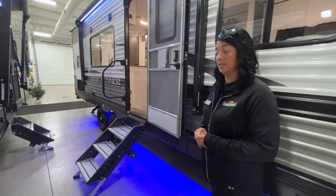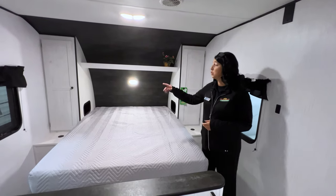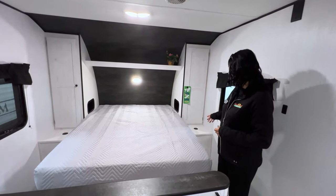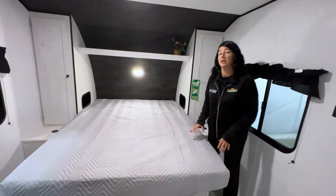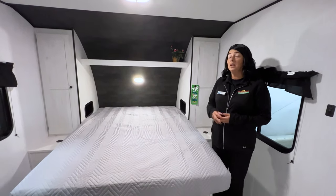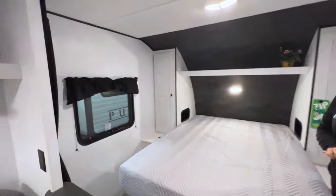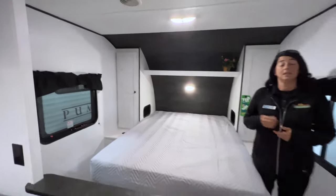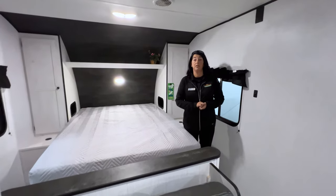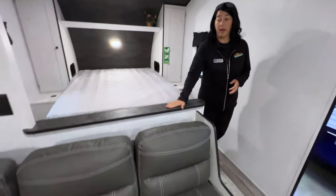Let's check out the features inside. In the master bedroom, you've got a queen-size bed, storage cabinets on either side of the bed, and little cubbies so you can access your storage from outside. It is prepped in the back corner for a television — you've got a plug-in and cable hookup — and it does have a curtain that will close off the master bedroom. It's separated by a half wall.